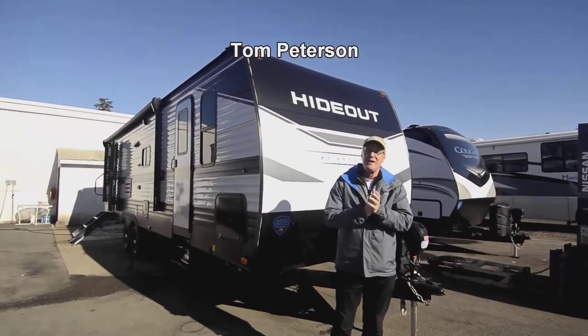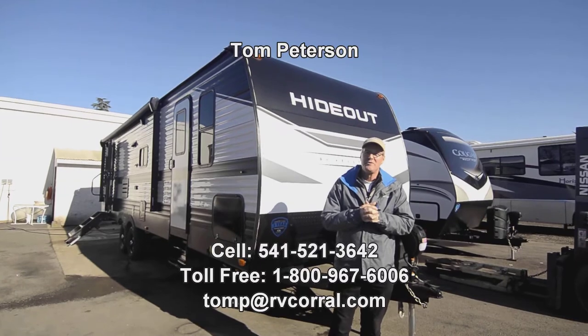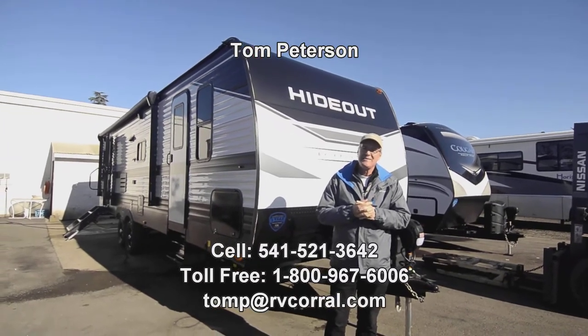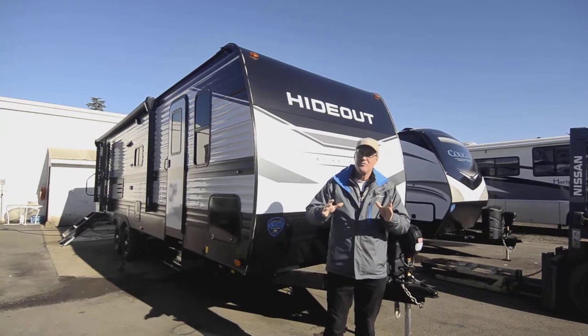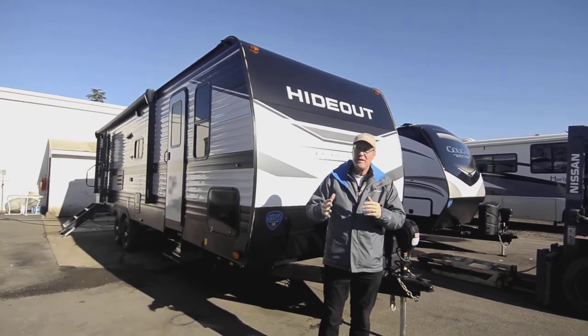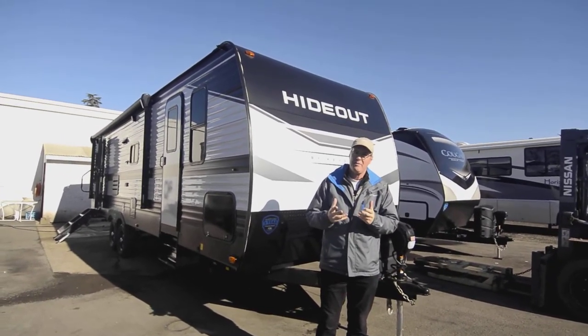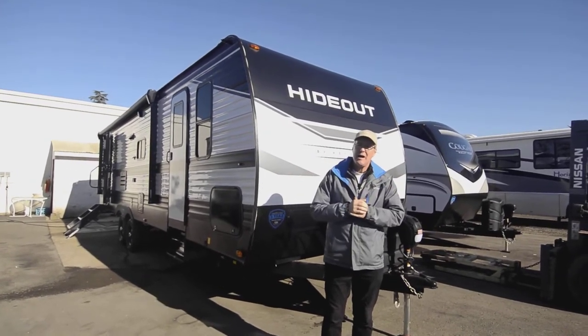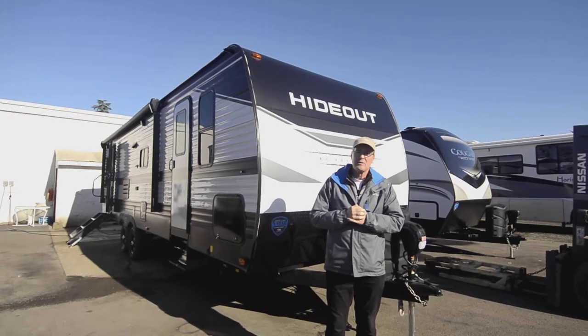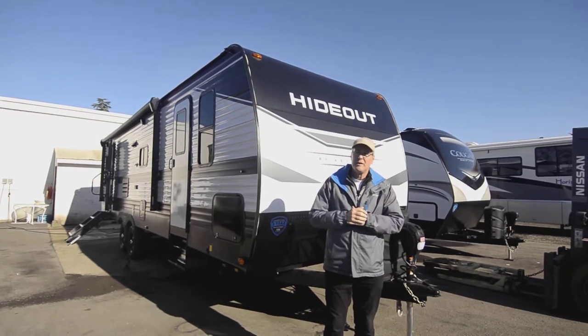Welcome to this video presentation of this brand new 2022 Wildwood. It is a model 27 RLS. It's got that rear lounge, big super slide out, nice sitting area in the back, very open floor plan and very popular in the industry because you can see so much out behind you when you back that up to a nice RV park or placed by a nice view.